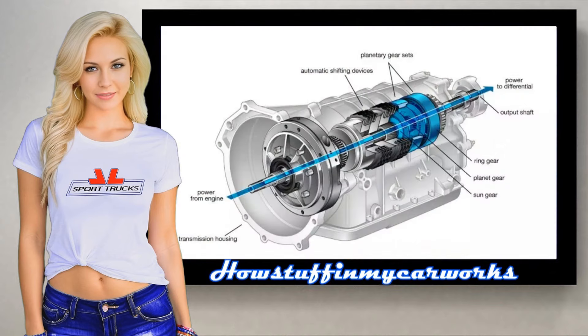Number 3: Stuck in gear. You might find that the vehicle gets stuck in one gear and won't shift, either remaining in a low gear or high gear.